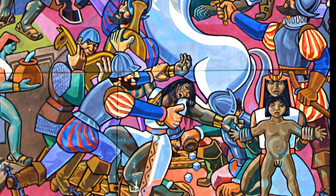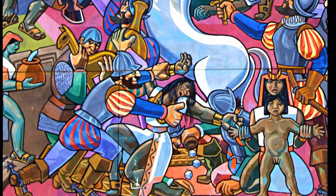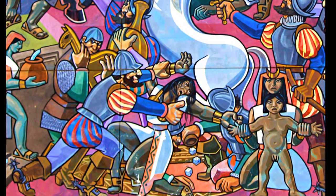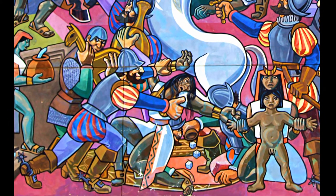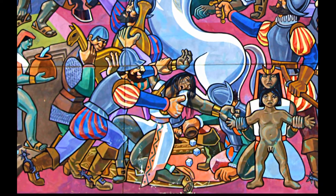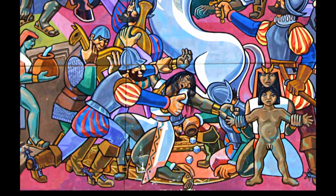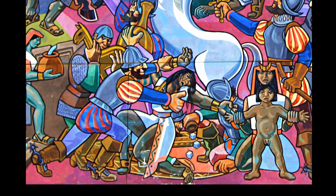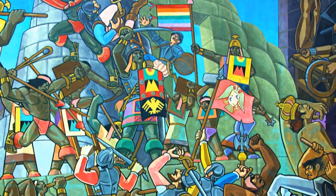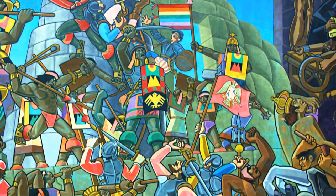You can see a Spaniard stealing the golden llama. You can also see another man stealing a golden pot. To the Incas the gold was just a decorative element — it did not have any monetary value. But for the Spaniards, that meant everything. So next you can see the raging battle between the Incas and the Spaniards.